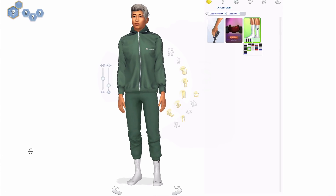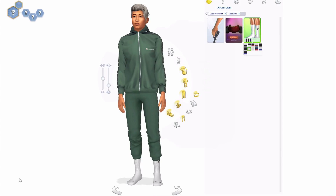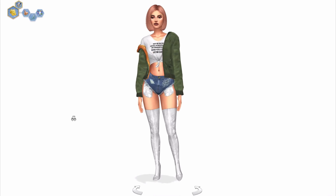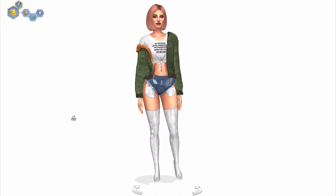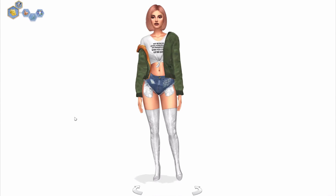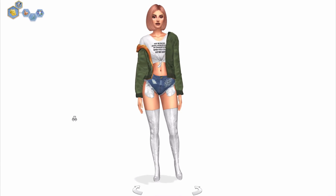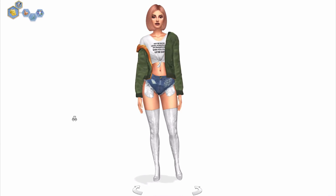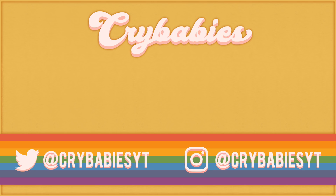That's everything. I'm going to make an outfit and show you in a second. So this is the final look I came up with using everything we downloaded. I really like everything we downloaded — there were really only like two things I didn't like. Everything will be linked down in the description so you can go download it. I really hope you guys enjoyed, and I will see you guys in my next video. Bye!